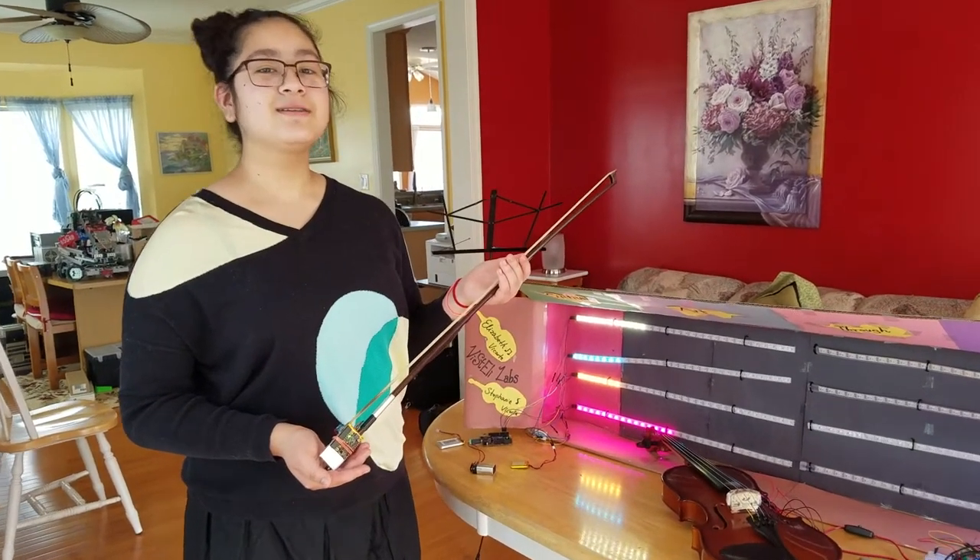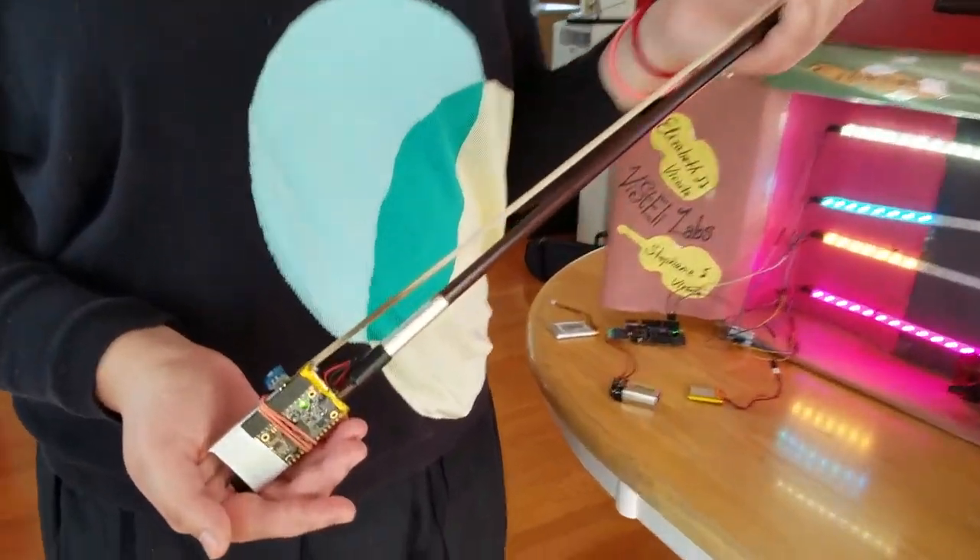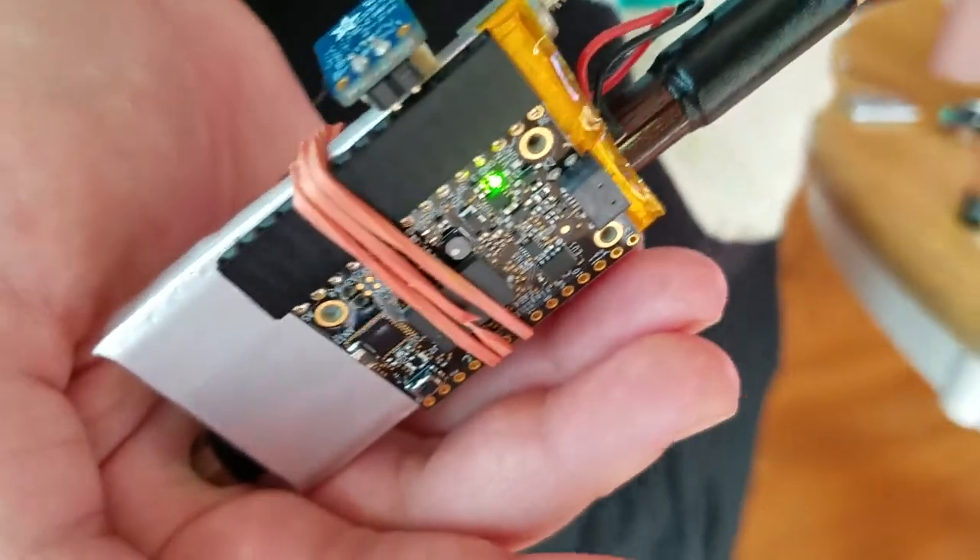As a side project, we have also attached a gyroscope to the frog of the bow to track the movement of the bow as it's being played.